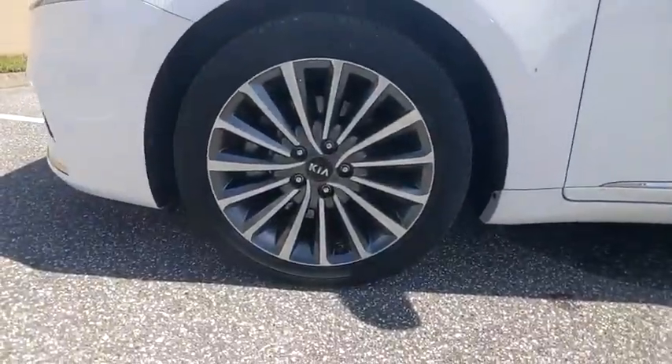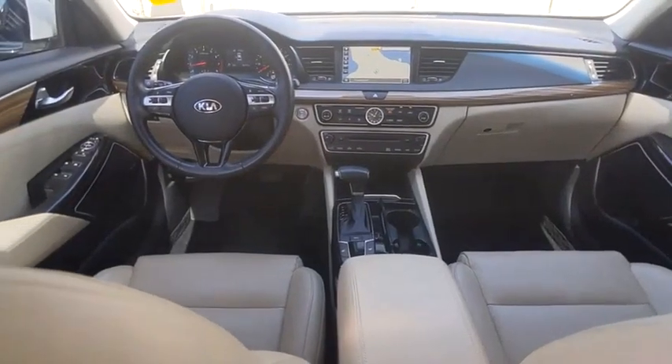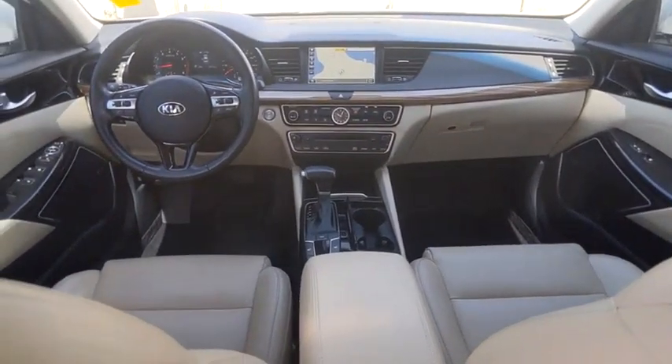This vehicle has less than 40,000 miles. Here are some of this vehicle's great options: tire pressure monitor, electronic stability control, heated mirrors, alloy wheels.